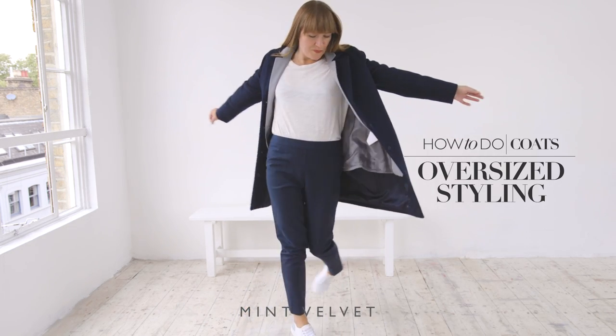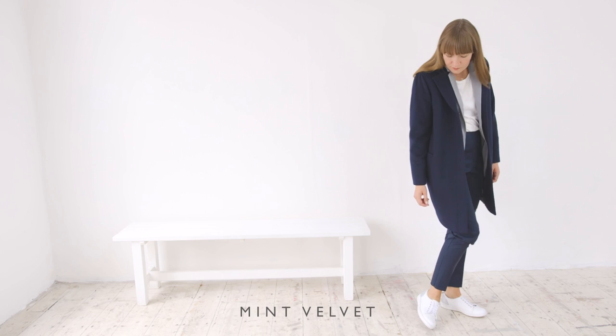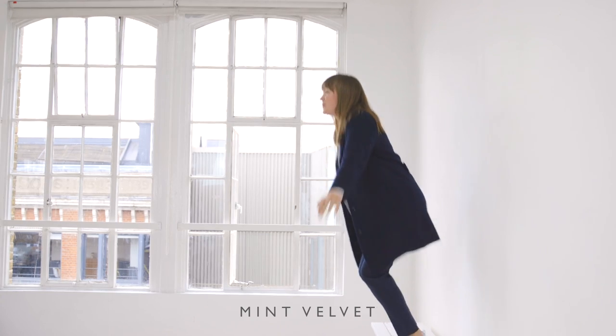Wearing this type of coat open creates an optical illusion because it creates this slim middle panel which is really flattering. A little styling tip: buy a size up.